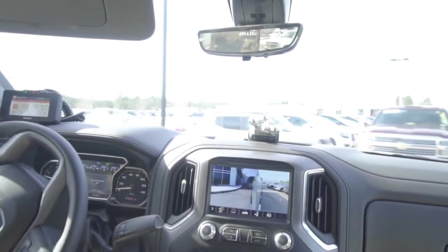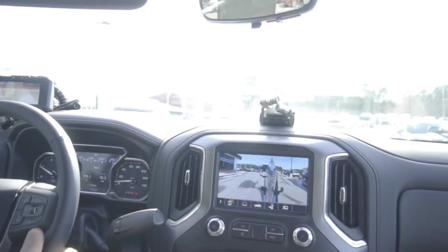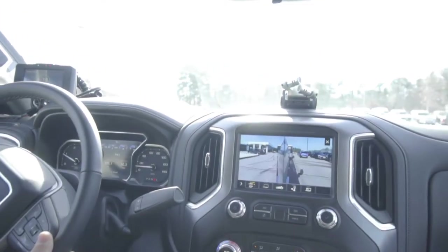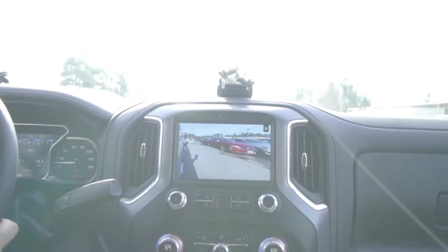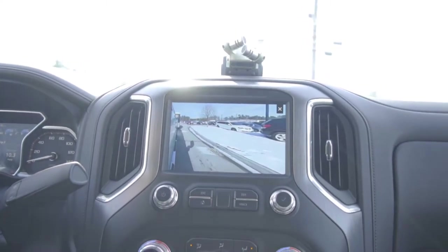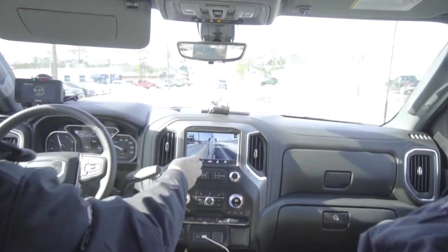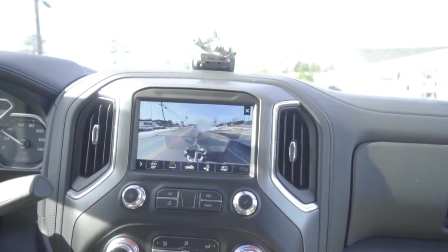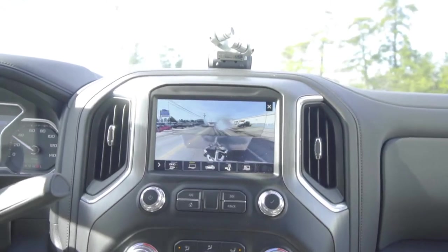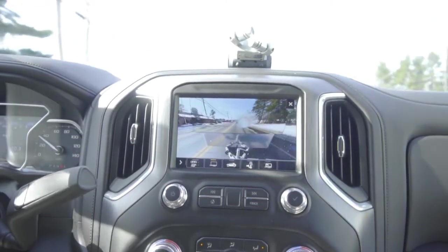As we turn the wheel, the view will bias on our display so we get a better look at the inside of the turn. Another feature that happens with the view bias is when we use the turn signal — we get a full screen of that same side we're turning toward. Now that we're actually moving, we can bring up our invisible trailer view. This works much like our surround vision, stitching together the different views from our cameras — using the backup camera from the truck and the camera on the back of the trailer.